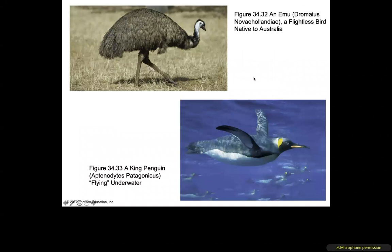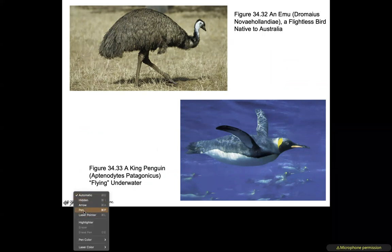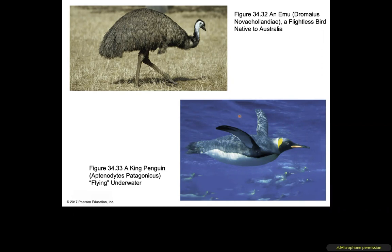The emu is an example of a ratite — similar to an ostrich but with distinct differences. The penguin is a bird, but as you can see its feathers are not adapted for flight; instead they are adapted to sail through the water — that is 'flying' underwater.